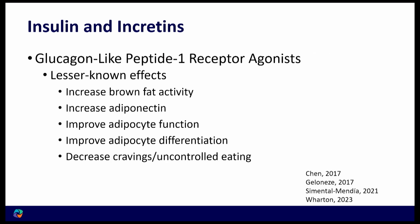Some lesser-known effects of GLP-1s: it increases brown fat activity. It increases adiponectin — the good player from the last lecture — which has an anti-inflammatory effect in the body. It improves adipocyte function so that fat cells work better through GLP-1 activity, and it improves adipocyte differentiation so we can make more and healthier adipocytes.